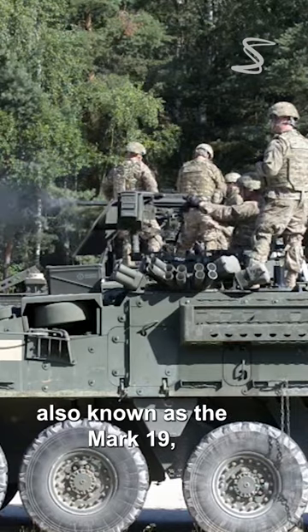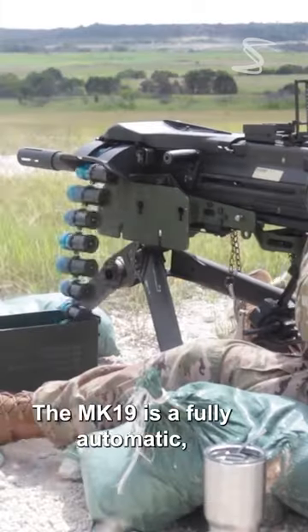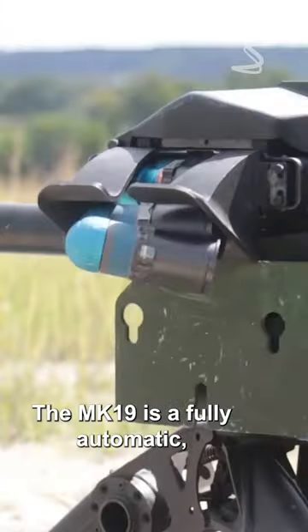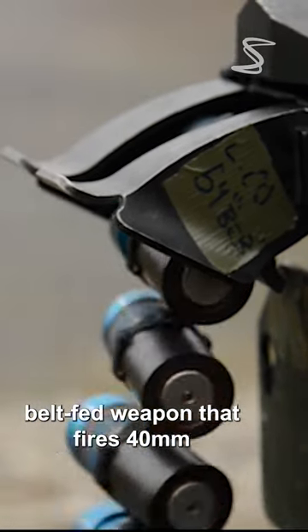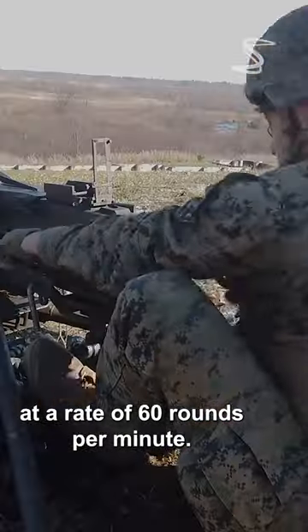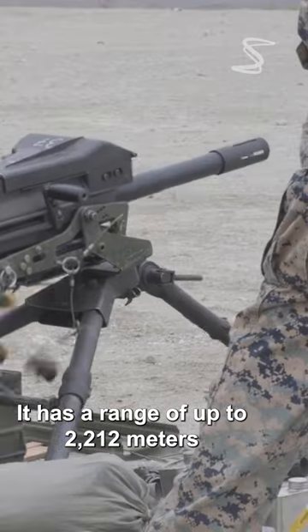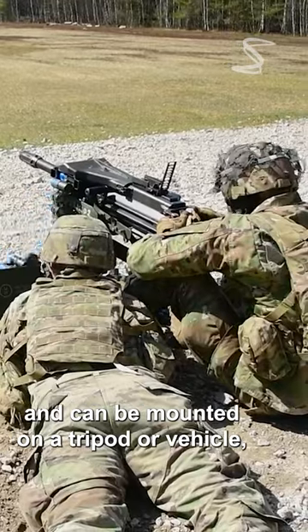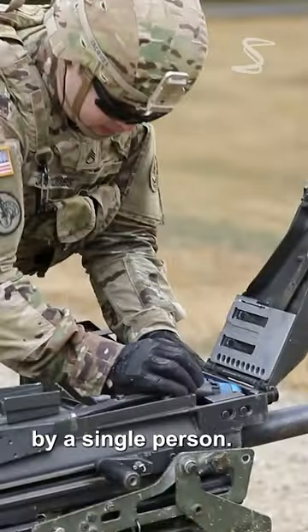The MK-19, also known as the Mark 19 Grenade Launcher, is a fully automatic, belt-fed weapon that fires 40mm high explosive grenades at a rate of 60 rounds per minute. It has a range of up to 2,212 meters and can be mounted on a tripod or vehicle, allowing it to be operated by a single person.